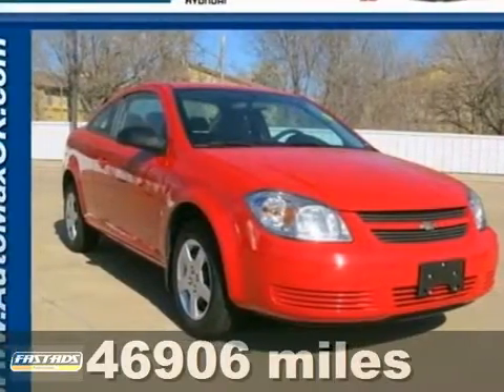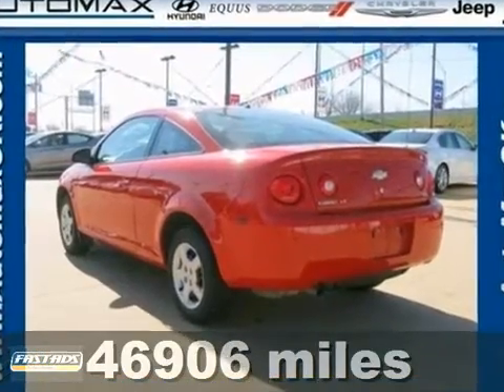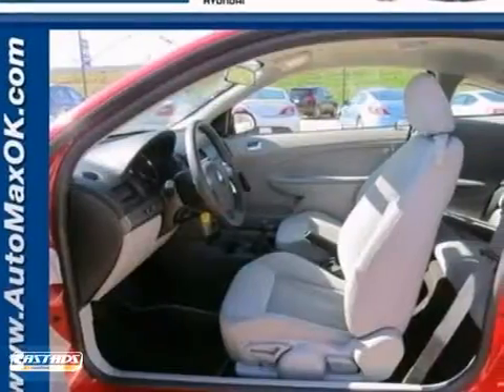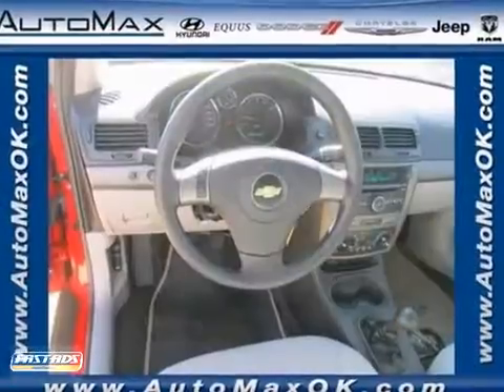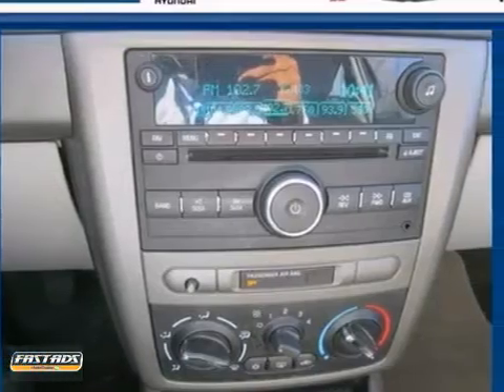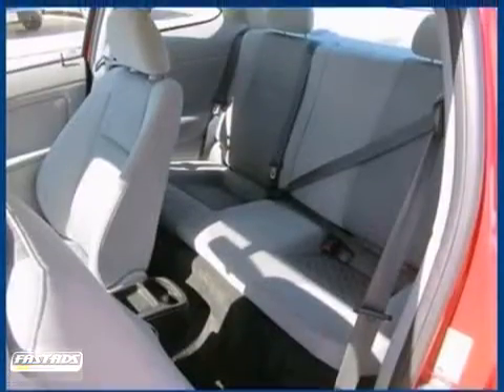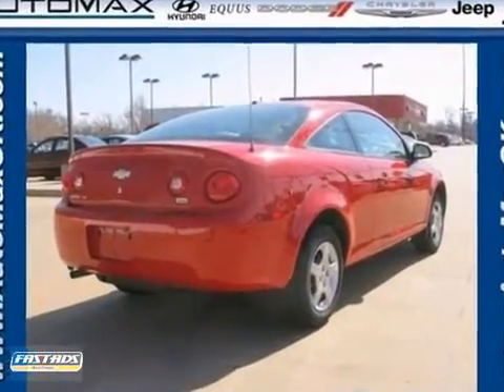Here's a 2008 Chevrolet Cobalt. Consider the peace of mind that comes with multiple airbags and rear child safety locks. Add to that rack and pinion steering, a multi-speaker CD sound system and air conditioning with filtration and you have an attractive vehicle looking for a new home. Confident handling, a comfortable passenger cabin and numerous amenities make this Cobalt an outstanding choice.